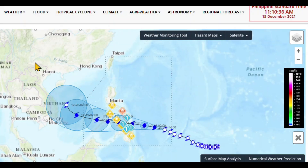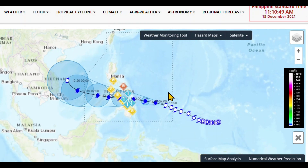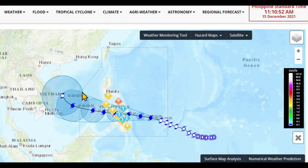Let's jump over to the official government site, PAGASA.DOST.gov.ph, and take a look at their tracking. This rectangular box goes up to Taipei in Taiwan and represents the Philippines area of responsibility. Once a storm comes into that area, the Philippines starts tracking it and they change the name. Their name for this storm is Odette, and the international name is Rai, R-A-I.